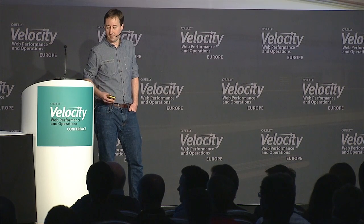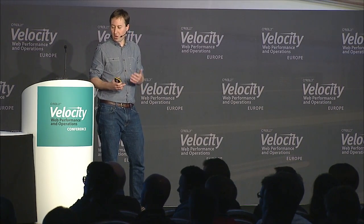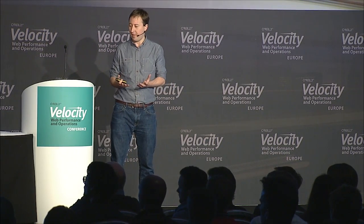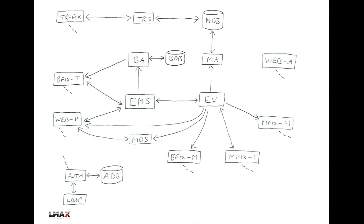We stepped back and said: what are the really critical components in the system and the critical channels, and tried to design our tests around that. It doesn't have to be comprehensive - we need to focus on the critical paths, the bits that if those fail, if those have an outage, everything breaks. There are some bits of the system around the edges where if it's offline for a few hours it's inconvenient but not a big problem. But there are other bits where if someone can't trade, that's a major issue and you need the whole team fixing it straight away.